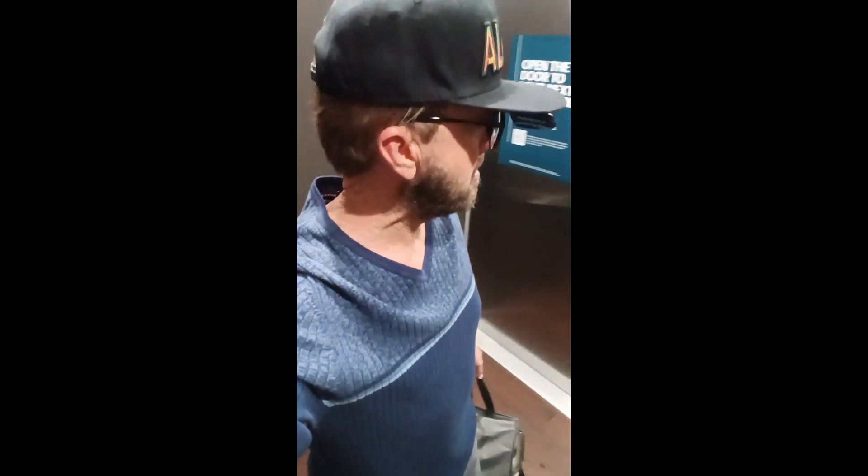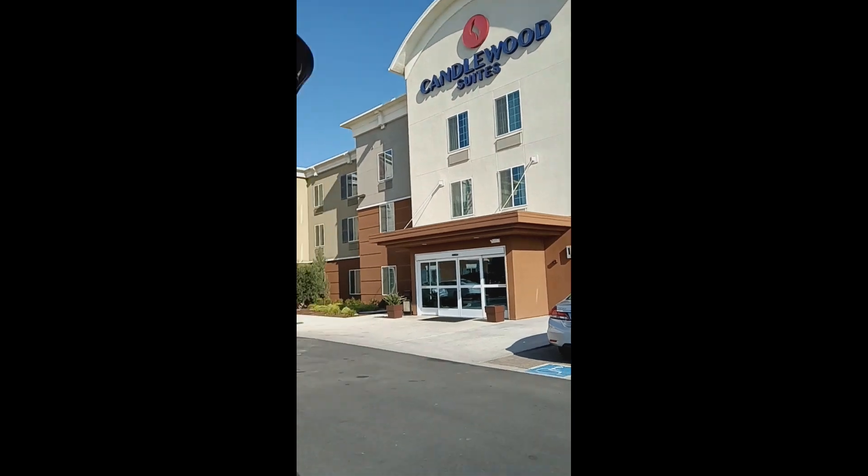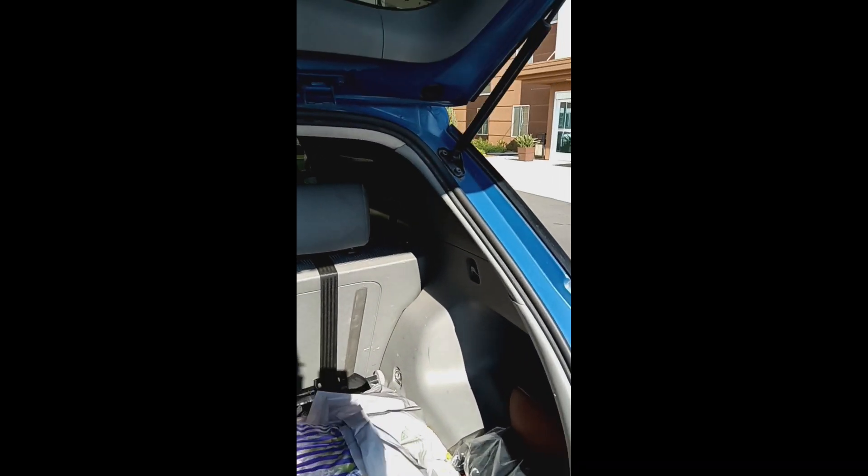Here we go, got a little free tour in there. Back in the elevator, let's go get that Walmart Spark order. You've got to be careful — they tried to stop me at this hotel to deliver it. That's the Holiday Inn; this is the Candlewood. I'm glad I double-checked on that.